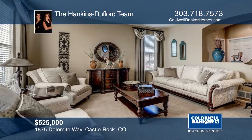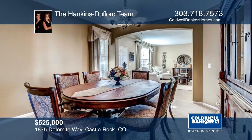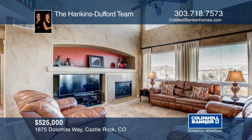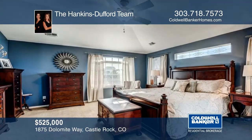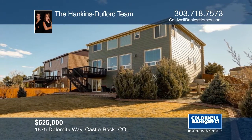Take a look at this beautiful Sapphire Point home with study, loft, and walk-out basement. Inside, you will find soaring ceilings, gorgeous living spaces, and ample opportunity for entertaining or relaxing. The unfinished walk-out basement is just waiting for your finishing touches. The professionally-landscaped, fully-fenced yard offers a huge flagstone patio and walk. This home is in pristine condition and is a must-see. Make it yours with a call to the Hankins-Dufford team.